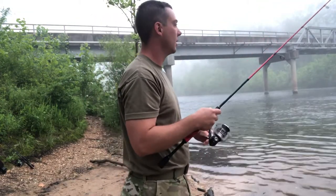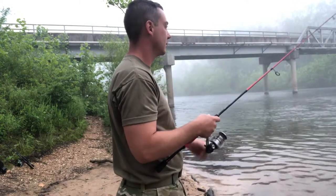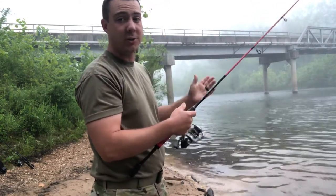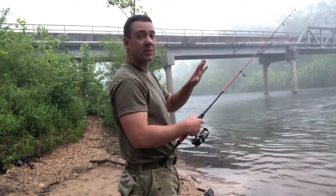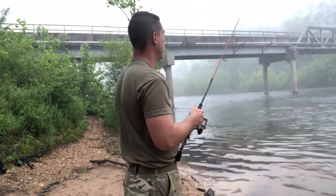Oh shoot, we had one right there — he was taking it back upstream, I could tell. What I've found is the most effective technique is literally just casting it out and dragging the bait back — nothing fancy about it, very simple. I'm kind of just letting the current take it around and wash it down those rocks.